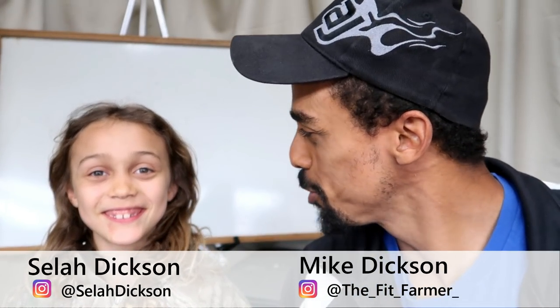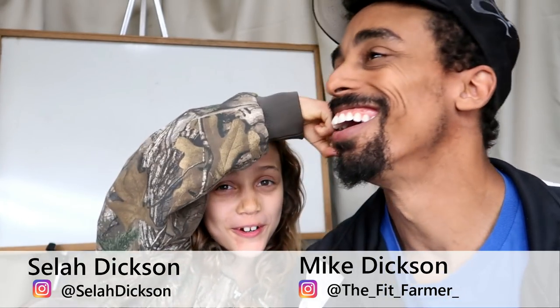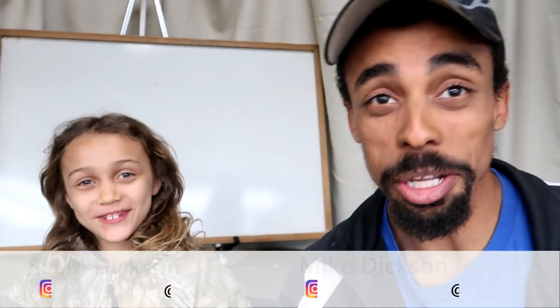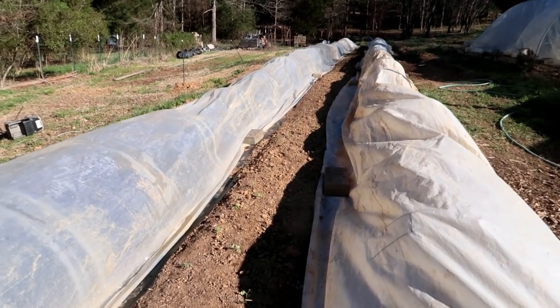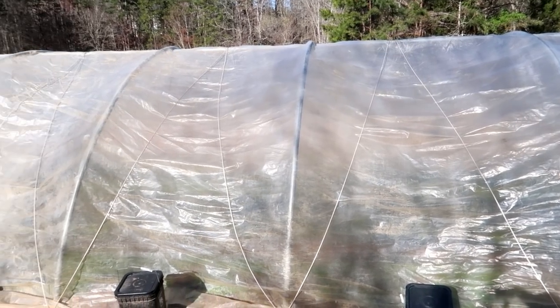The temperatures have been up and down here recently — we've had some warm temperatures and then gone back to cold. This past week we had to make sure that we covered everything up because it did drop below freezing at night for a number of days. We had our low tunnels covered with plastic and our caterpillar tunnel secure and covered for the plants in there as well.